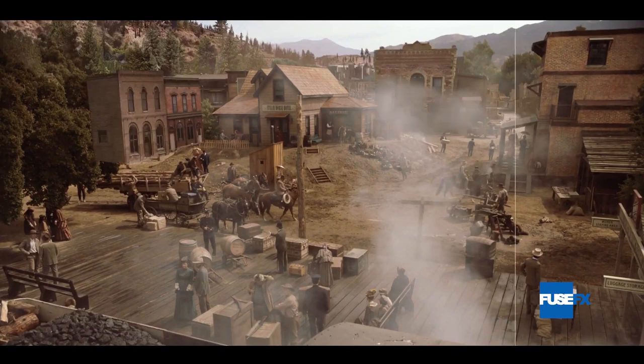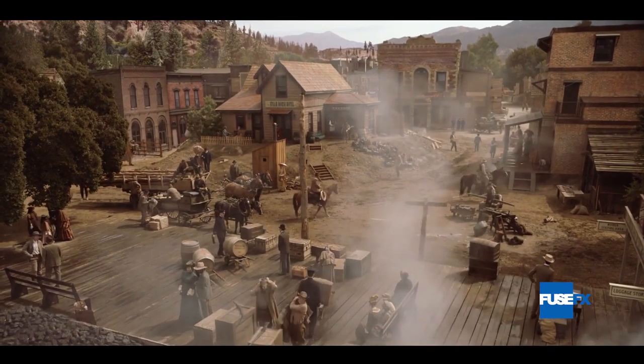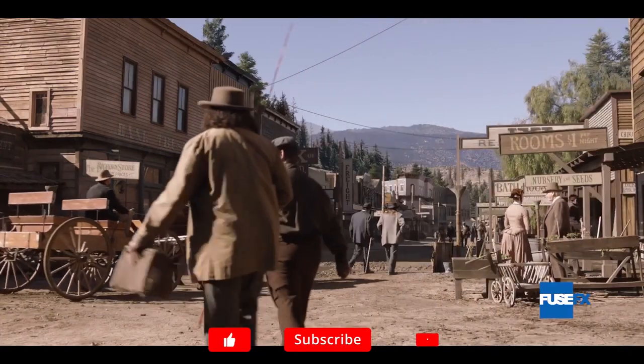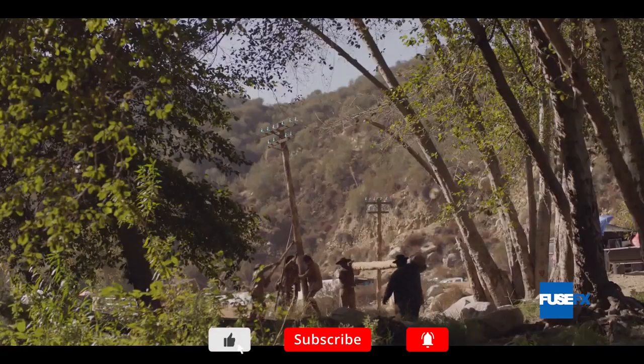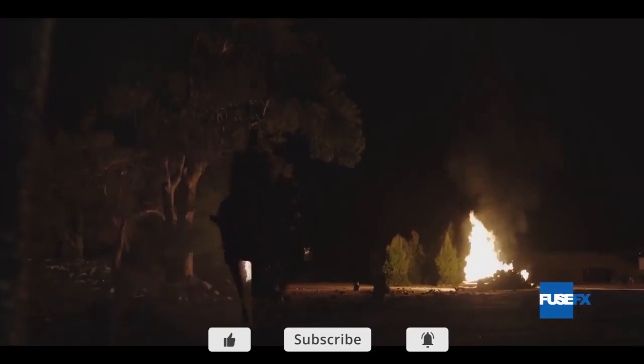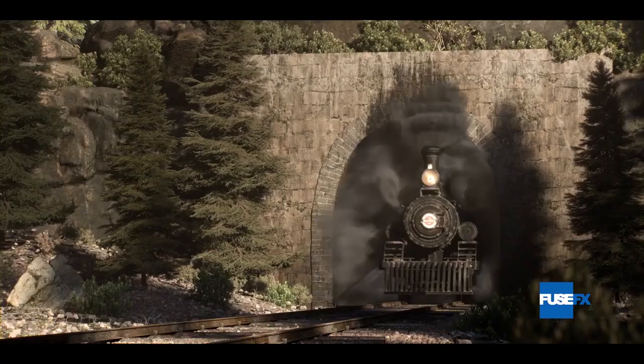Fully immersive 360-degree matte paintings were created to expand the thoroughfare from any perspective. CG trees with subtle branch movements and terrain were added to keep the backgrounds alive. The terrain that opens the film was entirely created in CG based on the practical terrain on set.